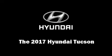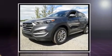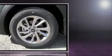The 2017 Hyundai Tucson features a four-cylinder engine with more than 150 horsepower, providing a spirited yet composed ride and drive. All of the premium features expected of a Hyundai are offered, including: